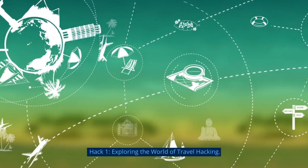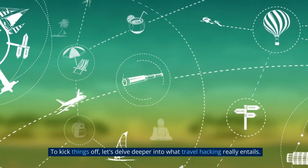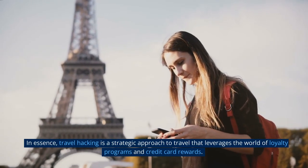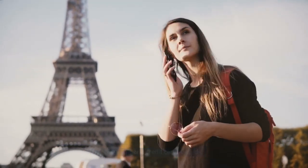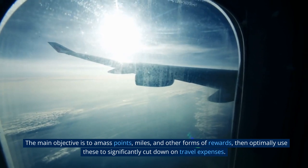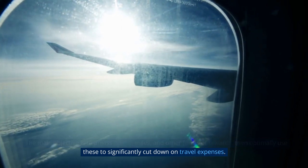Hack 1: Exploring the world of travel hacking. To kick things off, let's delve deeper into what travel hacking really entails. In essence, travel hacking is a strategic approach to travel that leverages the world of loyalty programs and credit card rewards. The main objective is to amass points, miles, and other forms of rewards.